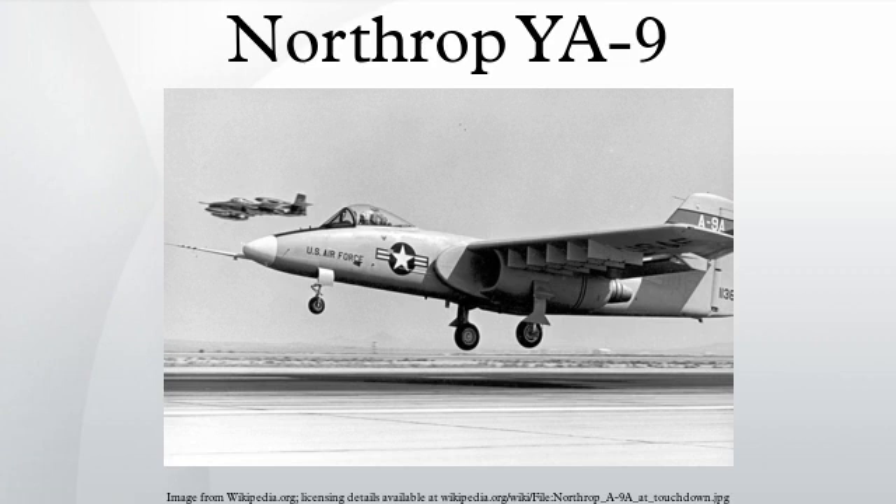In mid-1966, the U.S. Air Force formed the Attack Experimental Program Office. On March 6, 1967, the Air Force released a request for information to 21 defense contractors for the AX. The objective was to create a design study for a low-cost attack aircraft. Discussions with A-1 Skyraider pilots operating in Vietnam and analysis of the effectiveness of current aircraft indicated the ideal aircraft should have long loiter time, low-speed maneuverability, massive cannon firepower, and extreme survivability — an aircraft combining the best elements of the Ilyushin Il-2, Henschel Hs-129, and Skyraider.